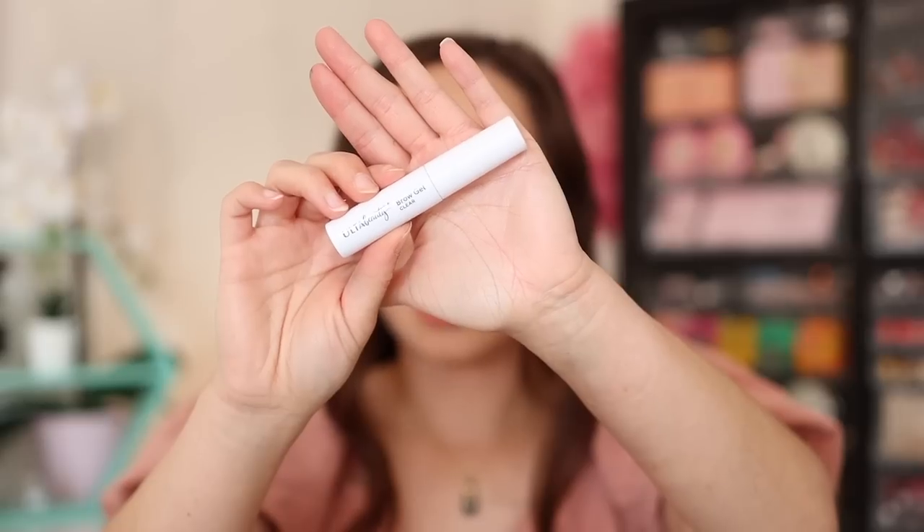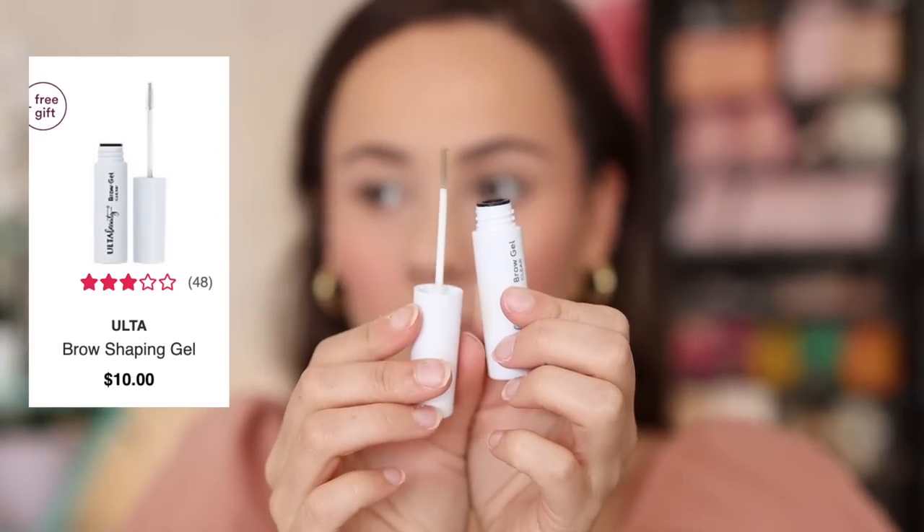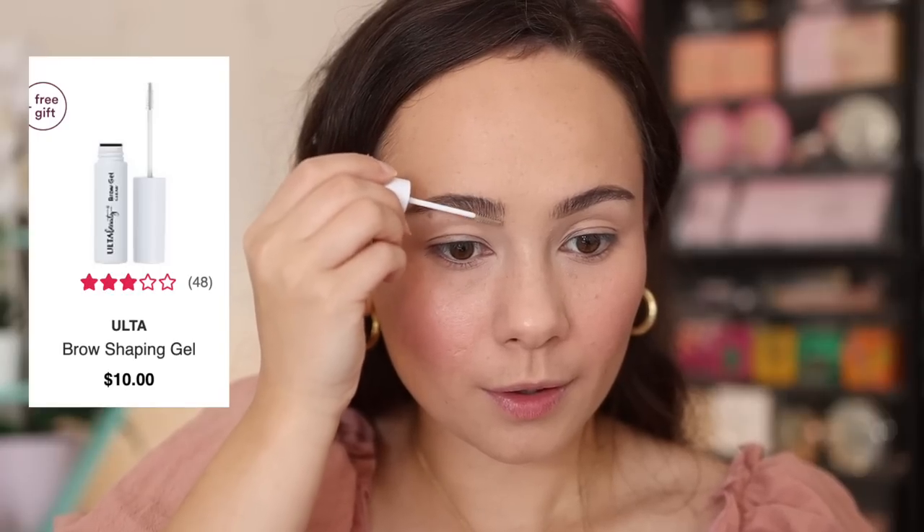I have one eyebrow product to share — the Ulta Beauty Brow Gel in Clear. I don't even know how it ended up in my collection; I think it was a gift with purchase from an Ulta order a few months ago. But I really love the way it holds my brows. It sticks them down all day, and the spoolie is really great because it separates the brow hairs, which makes my eyebrows look more full. It's the perfect finishing piece for eyebrows, and most importantly it is affordable.